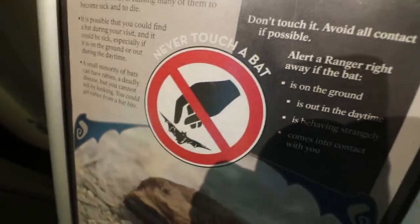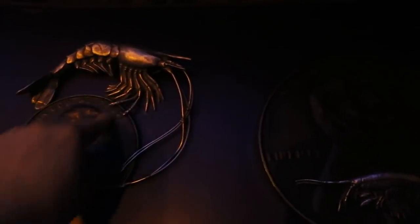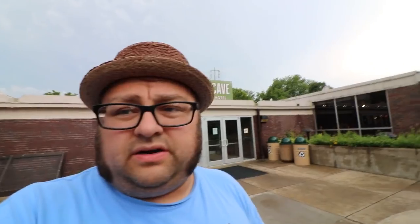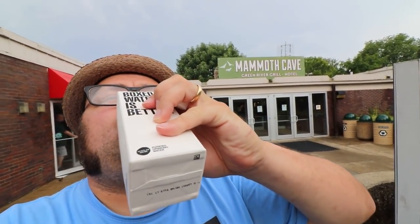Never touch a bat - that's actually really really sound advice. There is a Kentucky shrimp - they're not delicious because they're too small. That's a penny. All right, here's another brand new experience for me: I'm going to drink water out of a box. Good. Clean. Pretty good. A slight boxiness to it, but otherwise good water.